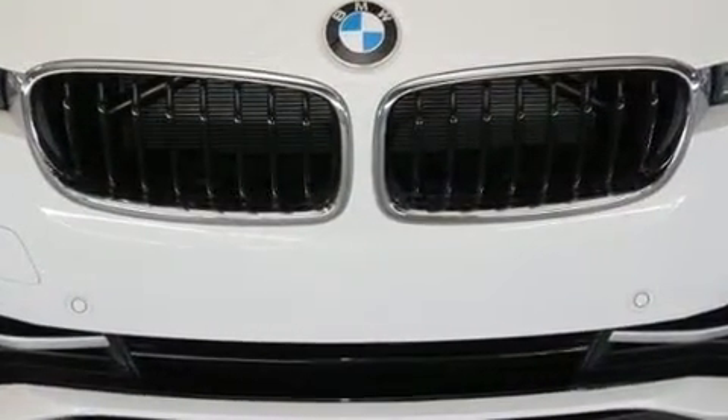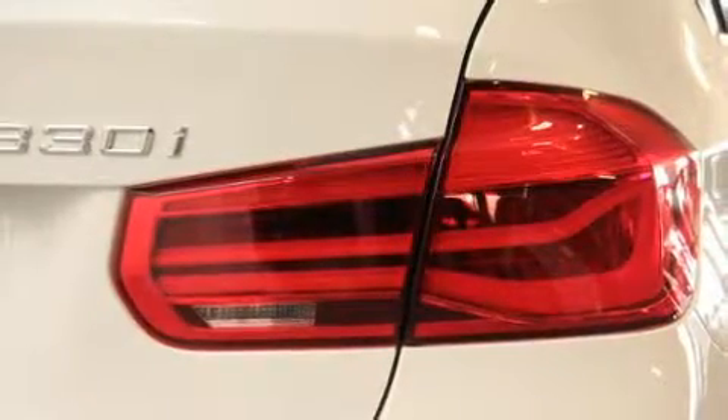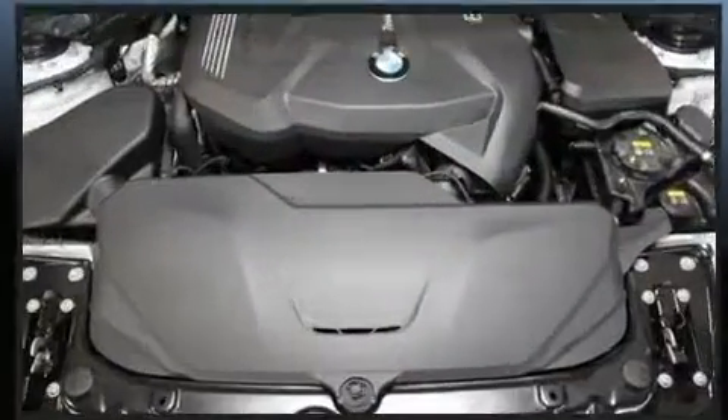This model accommodates five passengers comfortably and provides features such as a leather steering wheel, automatic dimming door mirrors, front fog lights, rain sensing wipers, remote keyless entry, and seat memory.